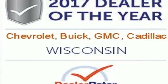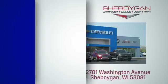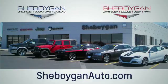Get in on the fun when you take this Envision home today. Choose Sheboygan Auto. We're conveniently located at 3400 South Business Drive or at 2701 Washington Avenue in Sheboygan, Wisconsin. Sheboyganautos.com.